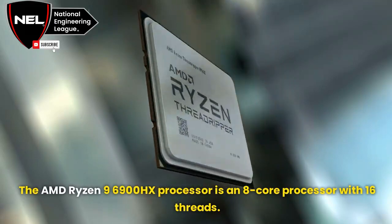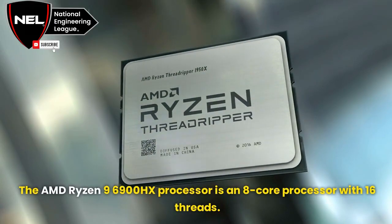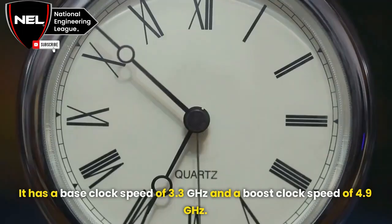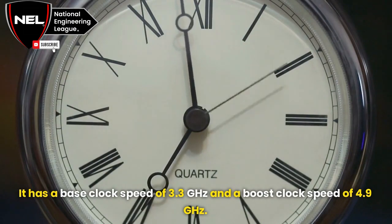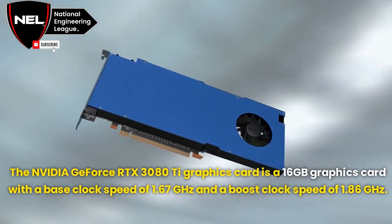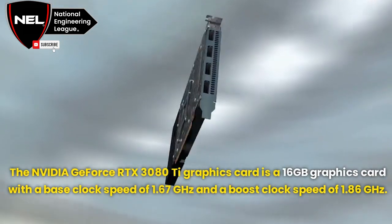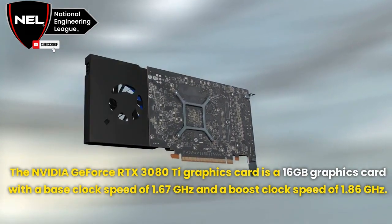The AMD Ryzen 9 6900HX processor is an 8-core processor with 16 threads. It has a base clock speed of 3.3GHz and a boost clock speed of 4.9GHz. The NVIDIA GeForce RTX 3080 Ti graphics card is a 16GB graphics card with a base clock speed of 1.67GHz.